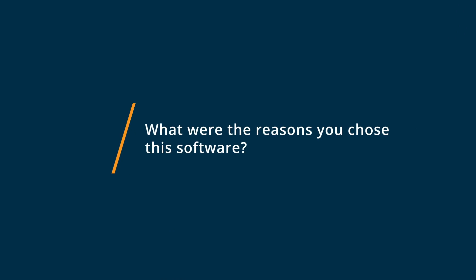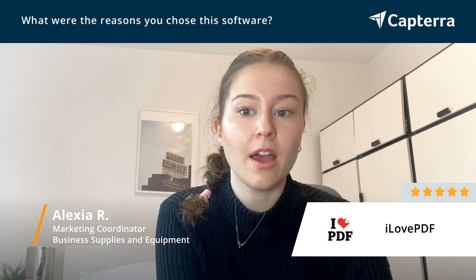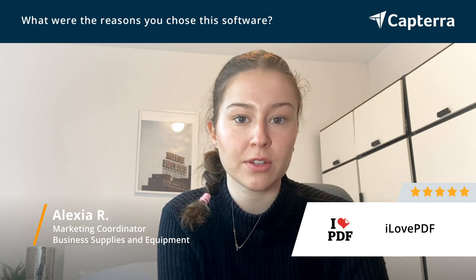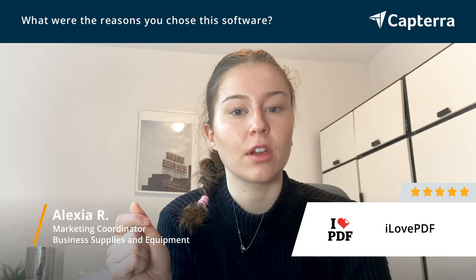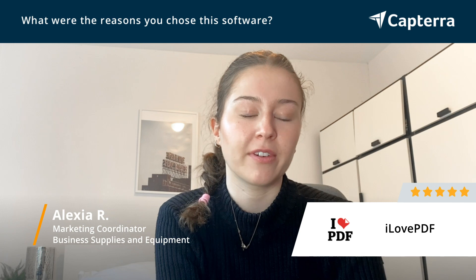The main reason is definitely the price. It's one of the most inexpensive web apps for that kind of tool I found online. I also really like the interface, how it's easy to use and all of the different features they have. Especially the PDF encryption and the convert PDF to Excel feature — I think both are really well done and work very well.